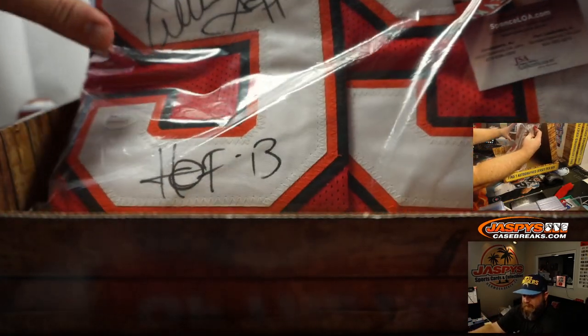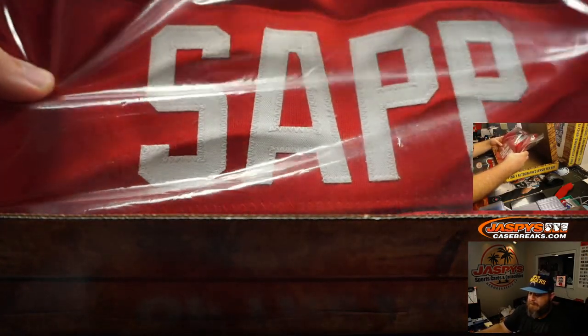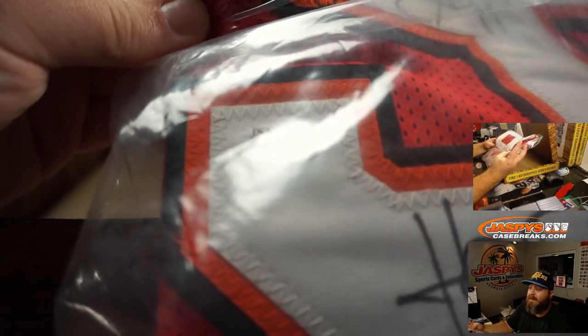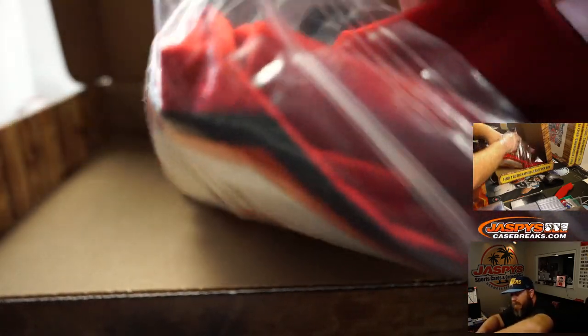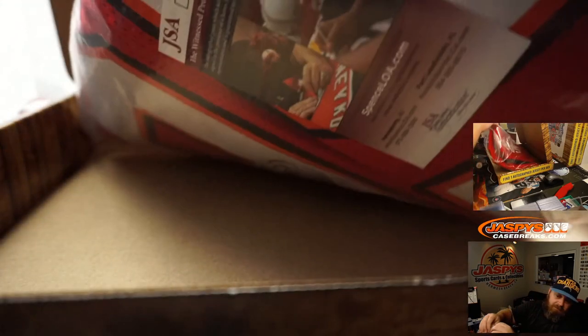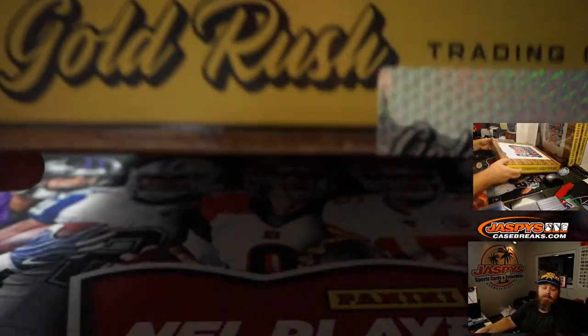You can see the Warren Sapp autograph on top with his inscription 'Hall of Fame 2013.' When I saw this I thought it was two signatures at first. You can see the JSA authentication right there and the JSA certificate. It feels a little heavier — they're typically custom jerseys, more for framing than anything, so they won't have the NFL logo on the chest. Yeah, it's a custom jersey but a very nice one. Warren Sapp, W, goes to Ryan Redmond — the V and W multi-spot. Congratulations, Ryan. You were correct in guessing the jersey going to you.